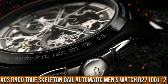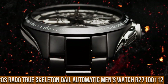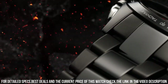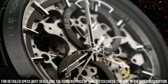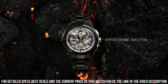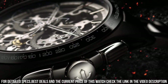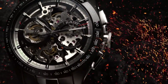Number 3: Rado True Skeleton Dial Automatic Men's Watch R27100112. Dial Window Material Type: Scratch-Resistant Sapphire. Display Type: Analog, Hidden Clasp. Case Diameter 40mm, Case Thickness 10.4mm, Band Width 20mm, Band Color Black, Dial Color Black, Item Weight 4.23 oz, Movement Automatic, Water-Resistant Depth 50m.